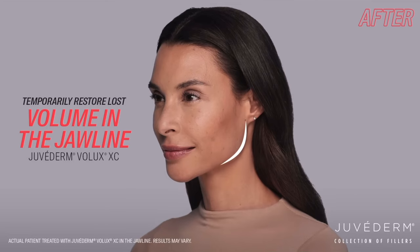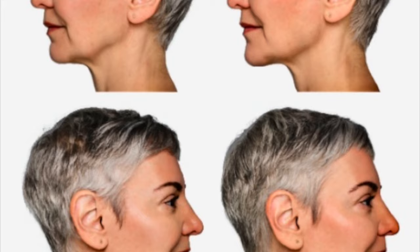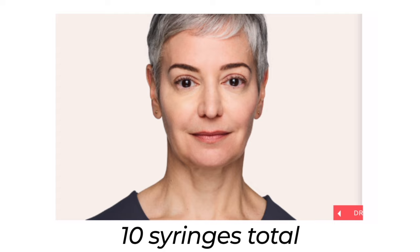Volux is the first hyaluronic acid filler in the U.S. approved for the jawline. This patient was treated with Volux and her jowls and jawline contour have definitely improved — but it's important to know she had 10 syringes total: 7 syringes of Volux to her jawline and 3 syringes of Voluma to her chin.